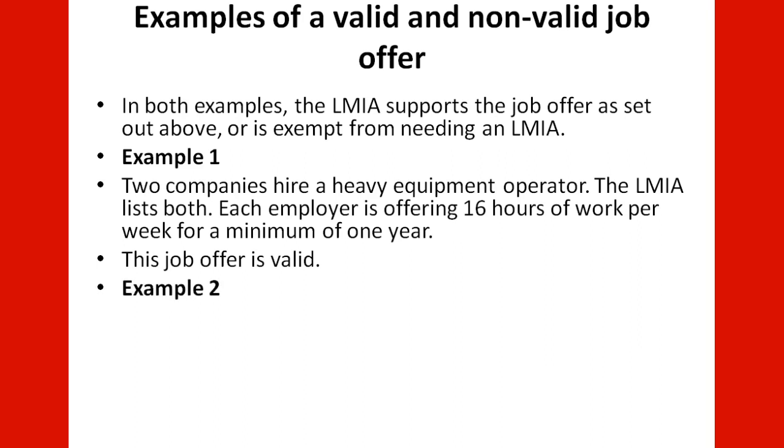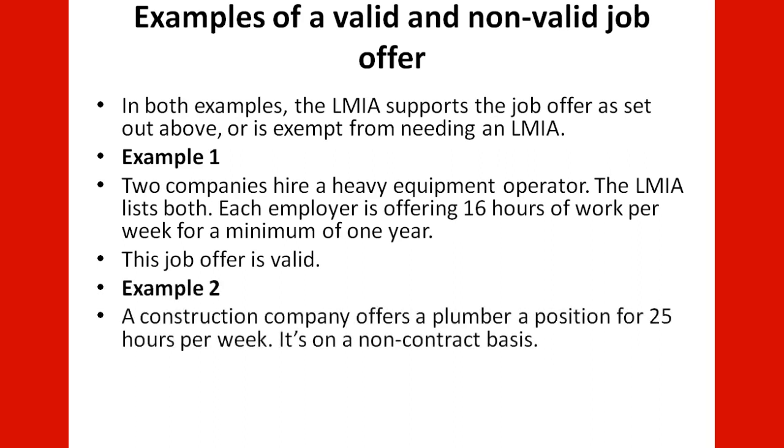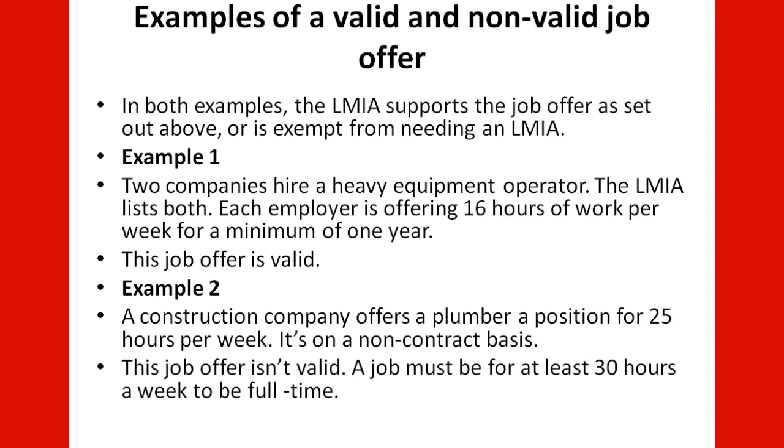Example 2: A construction company offers a plumber a position for 25 hours per week on a non-contract basis. The job is invalid because the job must be for at least 30 hours a week to qualify as full-time.